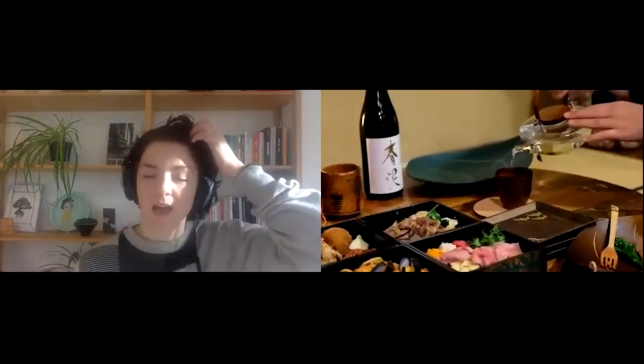We just got a question: is it okay to put lacquerware in the dishwasher? No — lacquerware is not ideal for the dishwasher. Ideally, you wash it by hand.